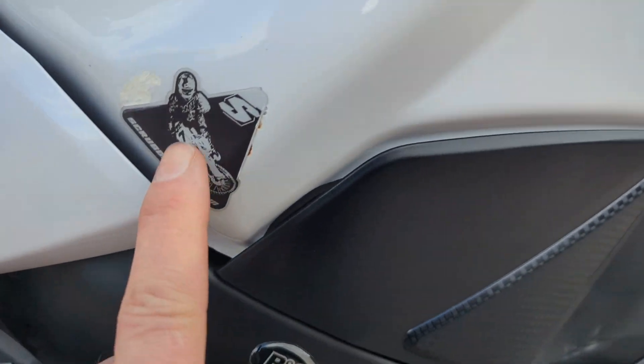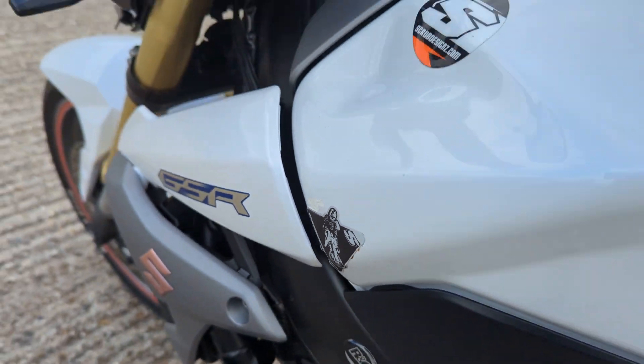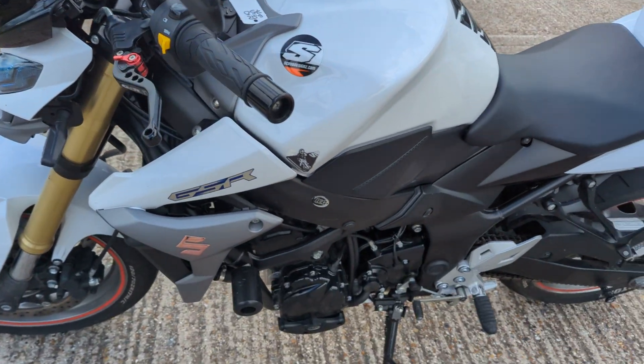It's got a little dent under this sticker here on the left hand side of the tank — very small, it is there. Probably part and parcel of its Cat N history.